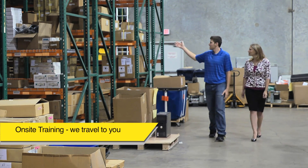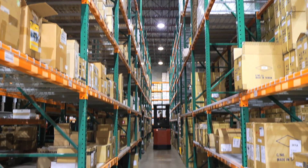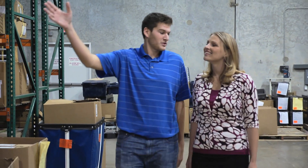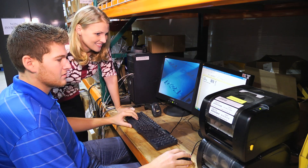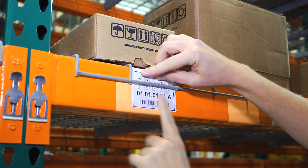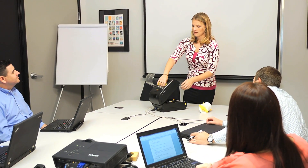With on-site training, WASP comes to you. Our trainers travel to your facility and work with you face-to-face so we can view your facility and better gauge how to customize the software specifically to your needs. Your trainer can help with anything from setting up the printer and mobile device to start labeling your items and locations. These training sessions are for at least 12 hours, with the option to purchase additional hours so all of your questions will be answered, even the ones you didn't know you had.